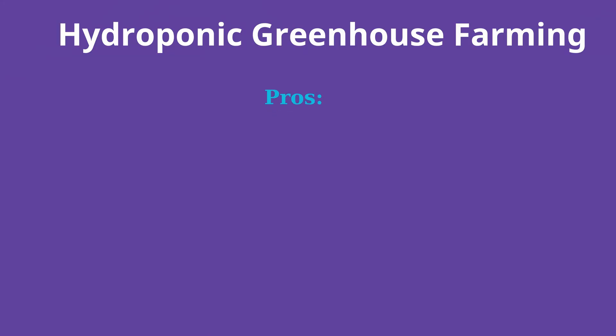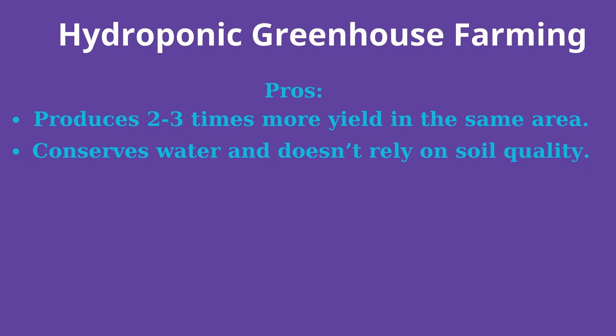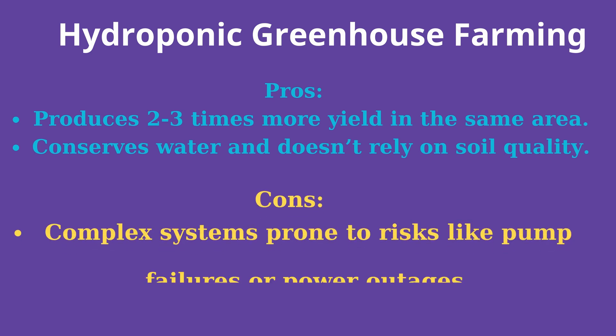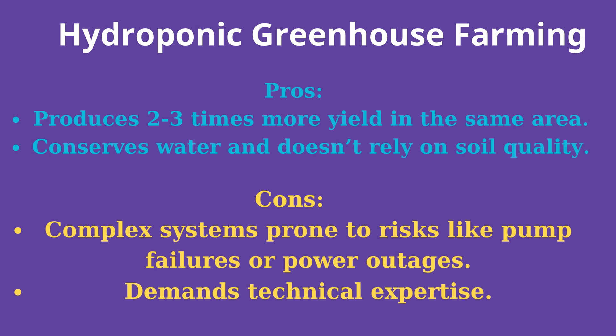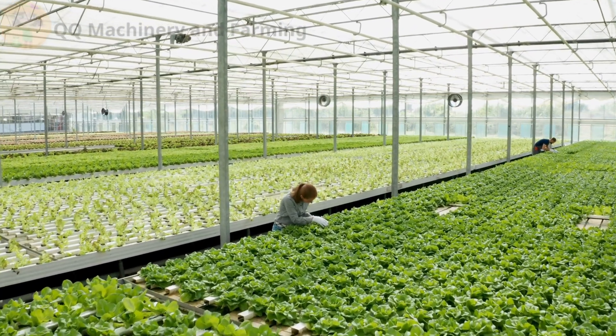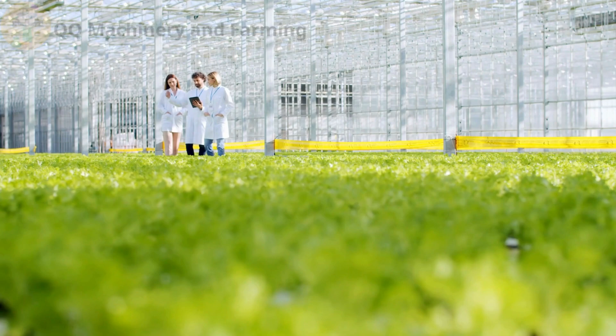Hydroponic greenhouse farming in detail. Pros: produces two to three times more yield in the same area, and conserves water without relying on soil quality. Cons: complex systems prone to risks like pump failures or power outages, and demands technical expertise. Example: a system failure in hydroponics can damage crops within 24 hours.